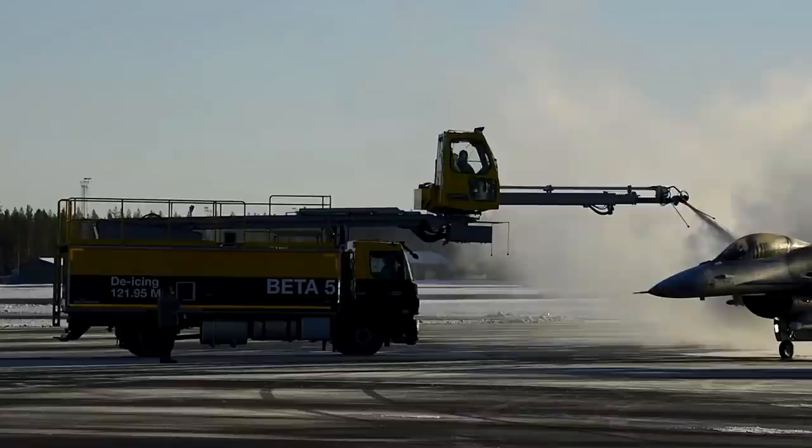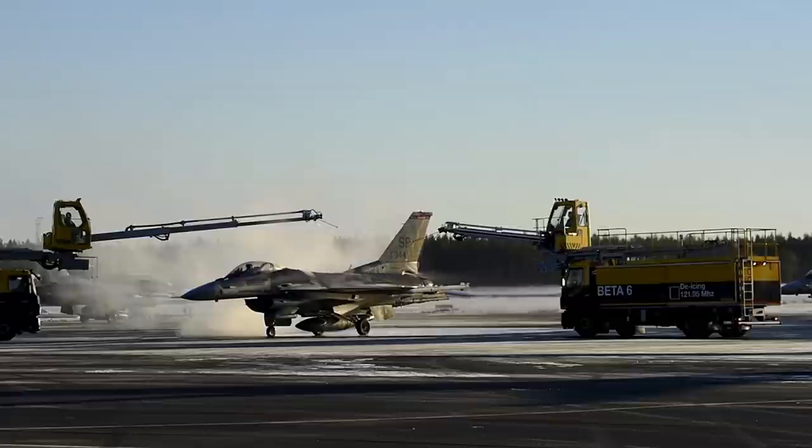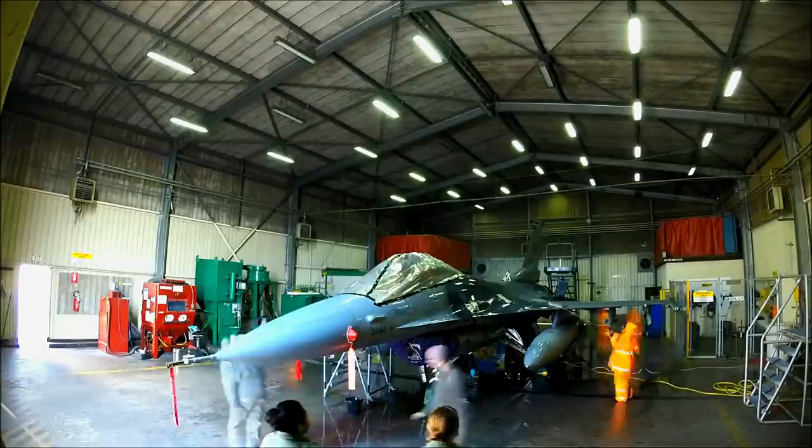During an interview with The Drive, Staff Sergeant Kyle Padgett, a chief crew at Shaw Air Force Base in South Carolina, said, quote, "These jets are very hard to clean because the grease, oil, hydraulic fluids, and debris that build up over 180 days are difficult to get off the paint. The landing gear is also hard to clean because there are so many nooks and crannies." However, the Air Force has found a solution that could make cleaning easier, faster, and more effective.